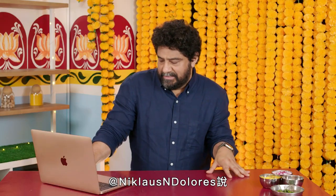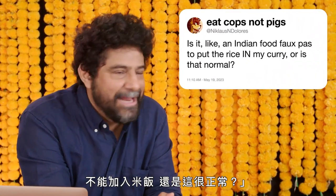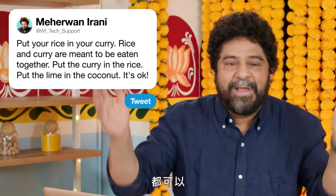At Nicholas N. Dolores, is it like an Indian food faux pas to put rice in my curry, or is that normal? Put your rice in your curry, don't worry about it. Rice and curry are meant to be eaten together. Put the curry in the rice, the rice in the curry — it's okay.